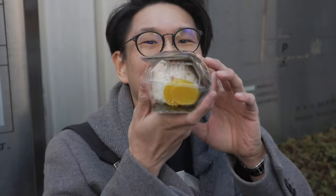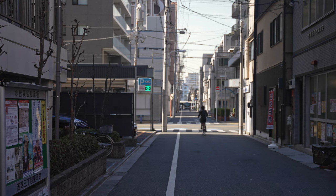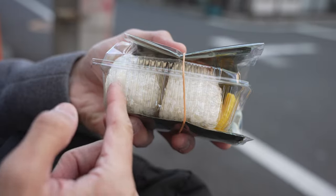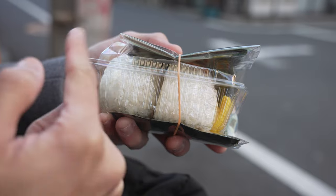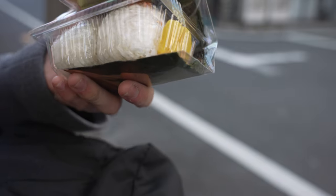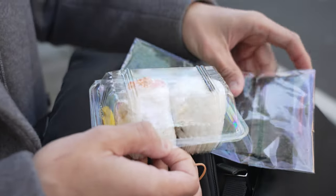Here is the takeout onigiri. We literally just walked behind the shop and there's this curb here on the side, so we're seated here. I like how they package this — two individual onigiris of different flavors placed in a plastic container, and the seaweed. Most importantly, the nori is separately placed. So I'm going to assemble my onigiri now.